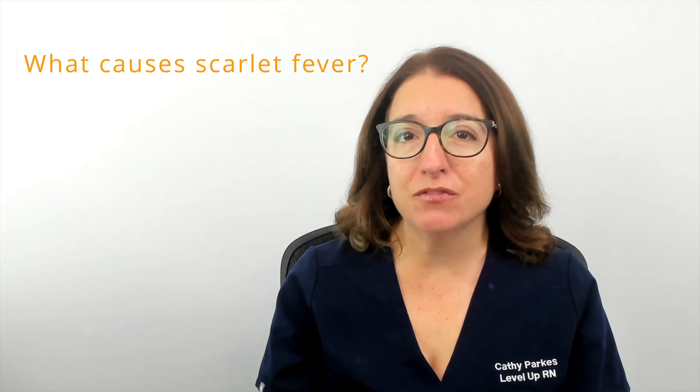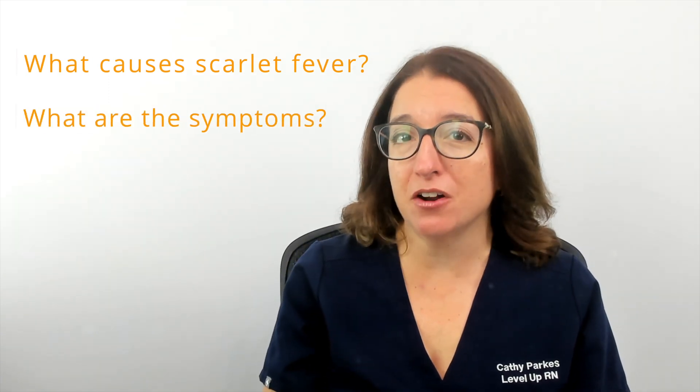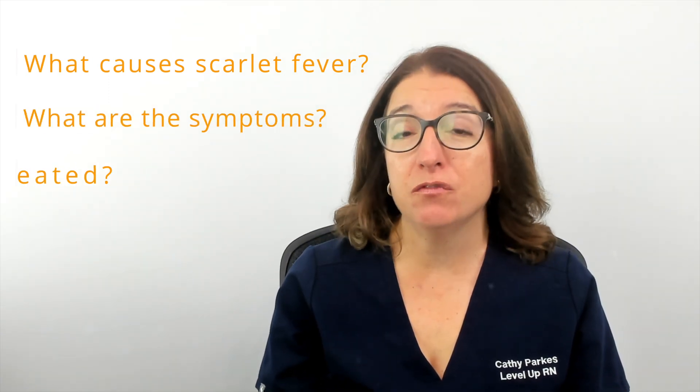Hi, I'm Kathy with Level Up RN. In this episode of Ask a Nurse, by request, I will be answering your questions about scarlet fever, such as what causes scarlet fever, what are the symptoms of scarlet fever, and how is scarlet fever treated?